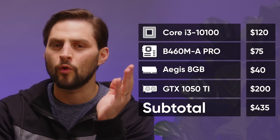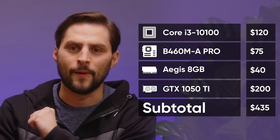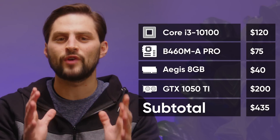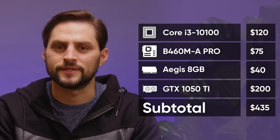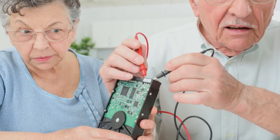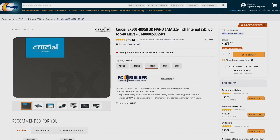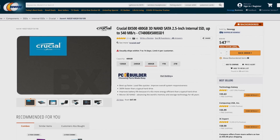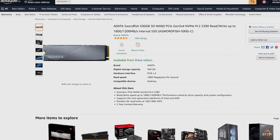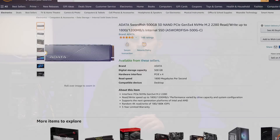If you've been keeping score at home, we're up to 435 bucks now, meaning there's not much room left but still some components to buy. In terms of storage, we wouldn't want to saddle you with a clunky old mechanical hard drive even at this price point. Fortunately, there are plenty of good SSDs that will hold around half a terabyte for 50 bucks. You can even find an NVMe model for only five or ten dollars more if you have large files to move around frequently, but a good SATA SSD won't slow you down appreciably for gaming or typical Windows tasks.